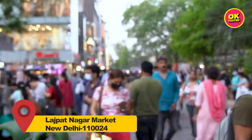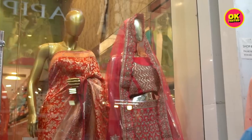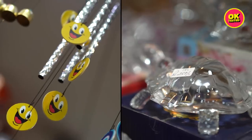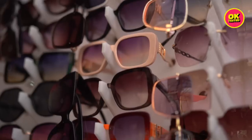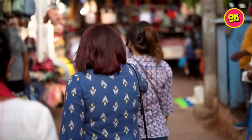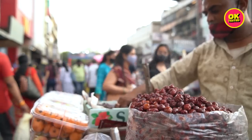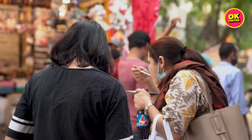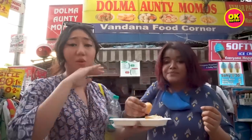Lajpat Nagar market, also popularly known as the Central Market, located in the South Delhi district, is the hub of ethnic wear. From fabrics to jewelry, household stuff, Indian wear, dry fruits, amazing street food, car accessories and so much more. And because of its close proximity to a lot of colleges, it is also a student adda for cheap and delicious food.